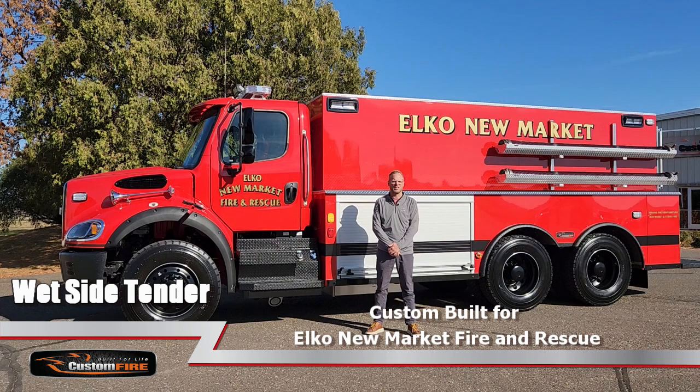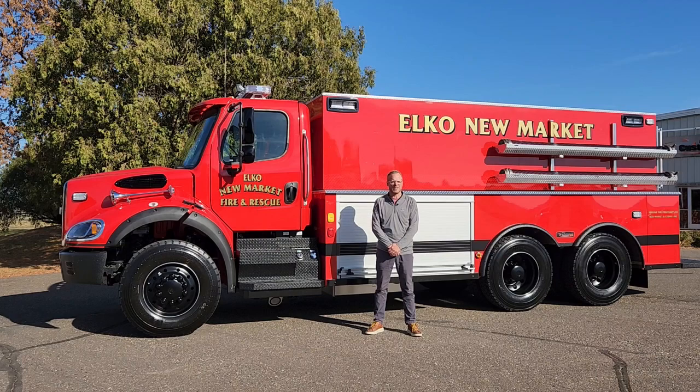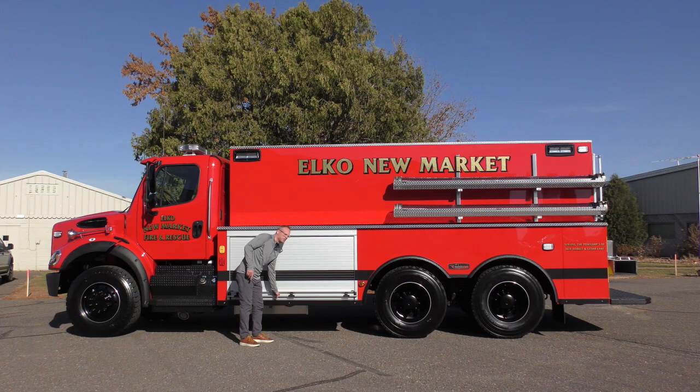Hi, I'm Wade Corvita from Custom Fire. Behind me is a new tender we just completed for Elko New Market in Minnesota. This truck is built on a Freightliner M2112 chassis with a 450 horsepower Cummins engine. It features a 3,000 gallon wet side poly tank and a 500 gallon per minute PTO driven Waterous fire pump.